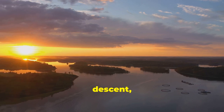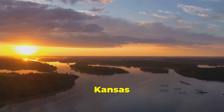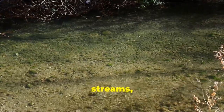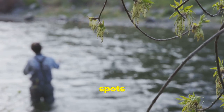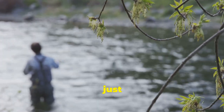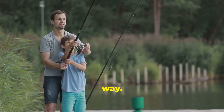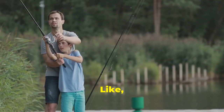As the sun begins its descent, casting long shadows across these Kansas waters, we come to the end of our journey. We've explored hidden streams, sprawling reservoirs, and everything in between, discovering the best trout fishing spots that Kansas has to offer. Remember, the true reward lies not just in the catch, but in the experience itself — the thrill of the fight, the peace of nature, and the memories created along the way. Thanks for watching. Remember to like, subscribe, and leave a comment. See you at the next great fishing spot.